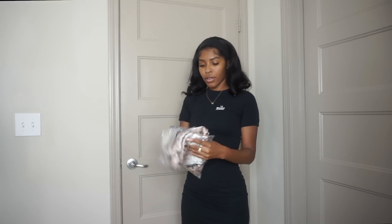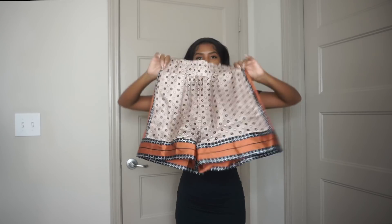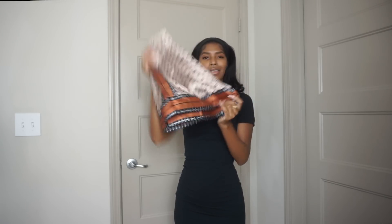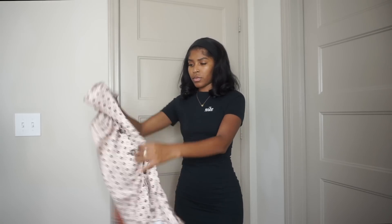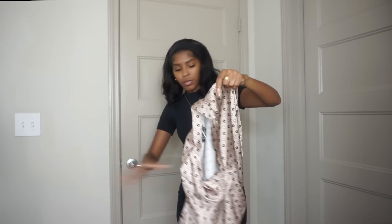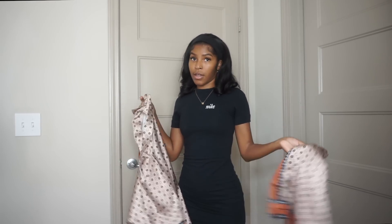Next I got another two-piece set. It comes with these little paper bag shorts — they have pockets, a cute print and color in a nice satiny material. It also comes with a matching button-up top. I hope it's cute on because it looked really cute on the website. Everything I have is an extra small unless I say otherwise.